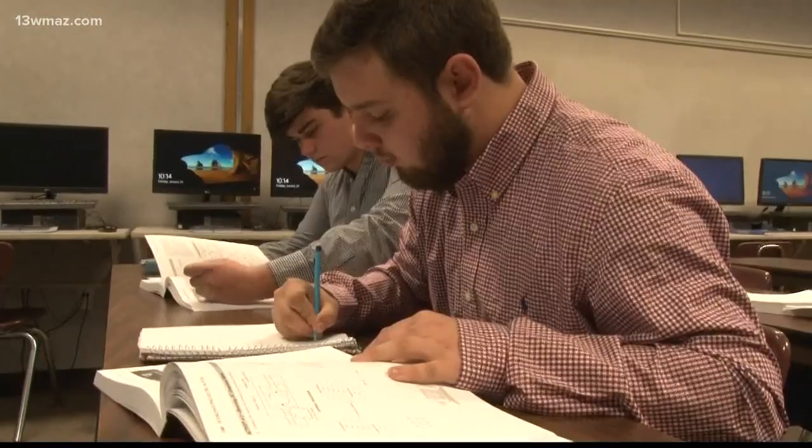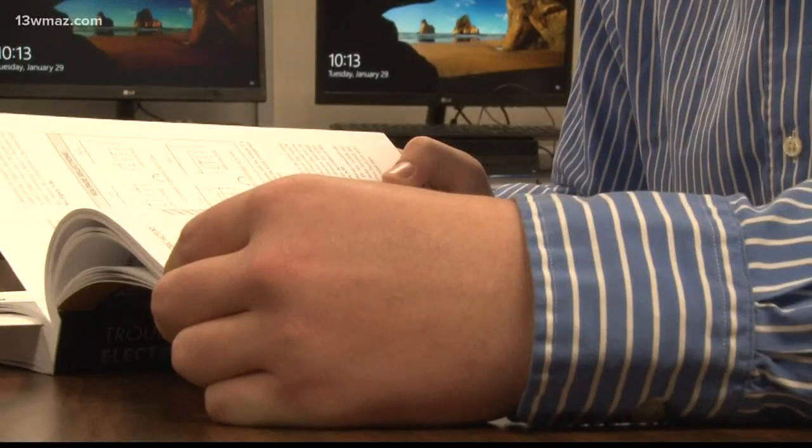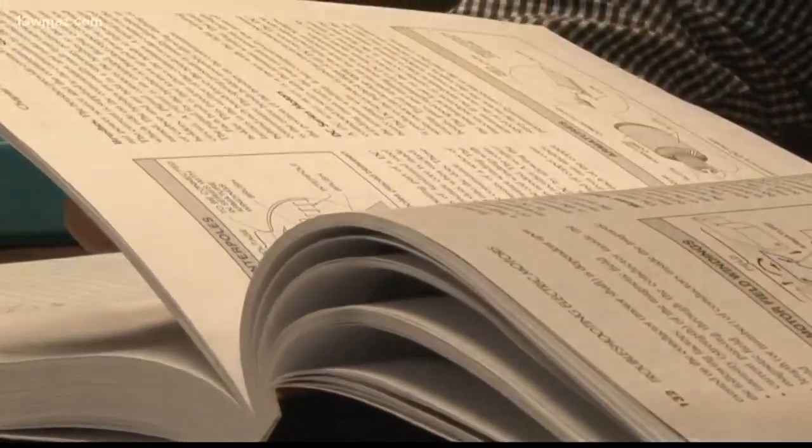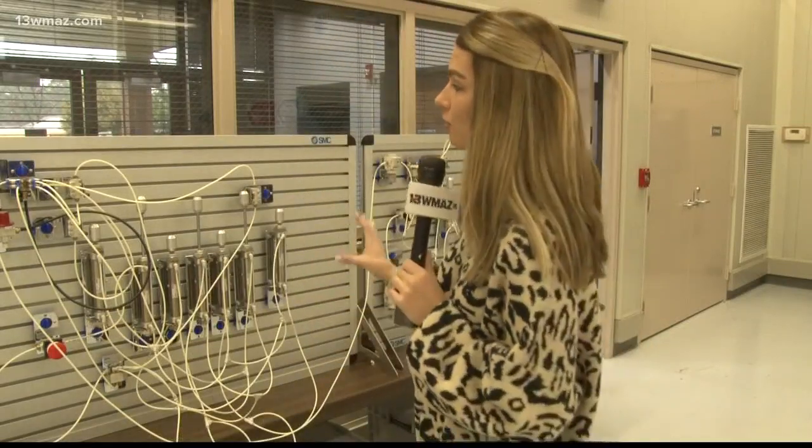Diving into textbooks and learning the ropes of what it takes to be an industrial engineer. In the Houston County Career Academy Industrial Maintenance Program, the learning goes past the reading in textbooks and out into the lab. So when students come out of the classroom, they take that information from the textbooks and then use it for hands-on learning on the actual equipment that they would be using in plants like Frito-Lay.